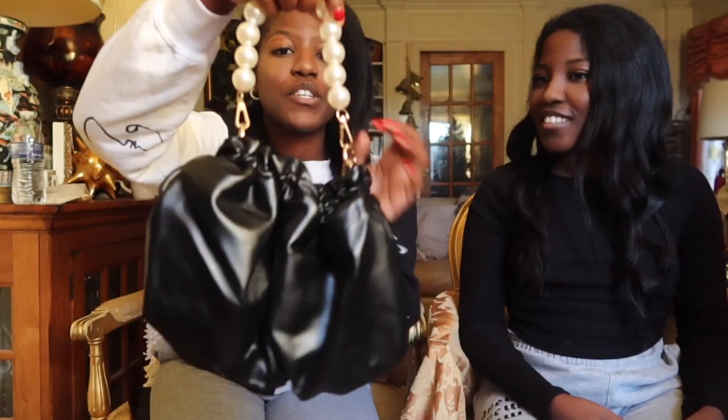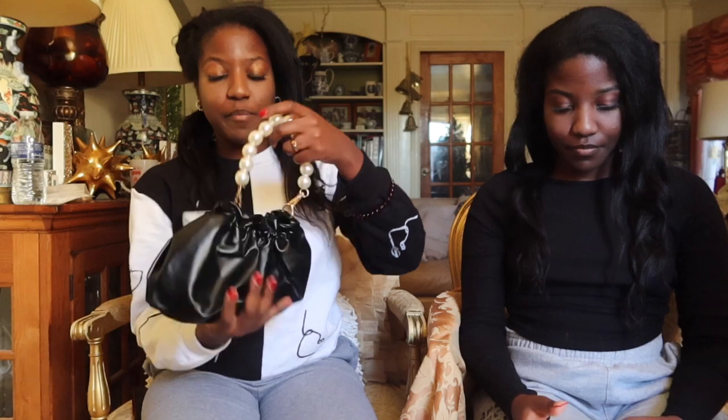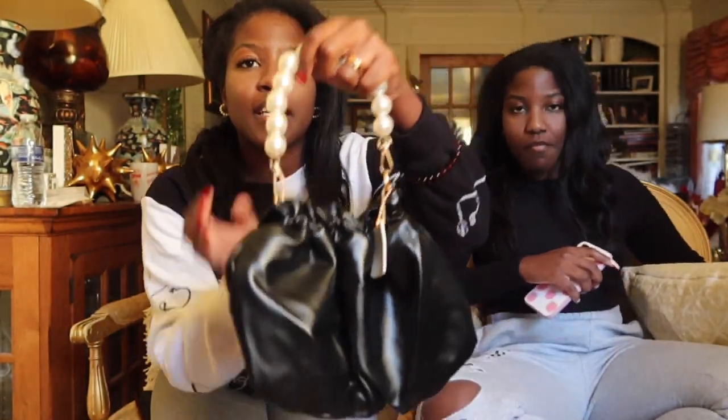This is the bag that I super wanted. Look at it — that's cute. The pearls are my thing. I really just love the black. This is called the Faux Pearl Decor Brushed Bag. That's really cute. If you're thinking about getting it, I recommend you getting it. It's super cute.